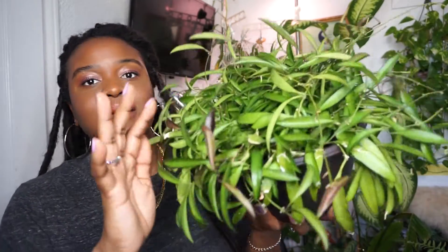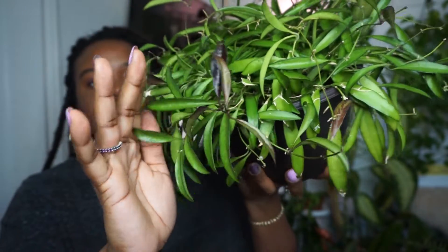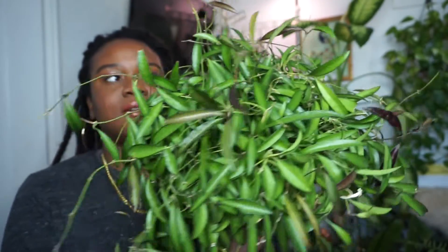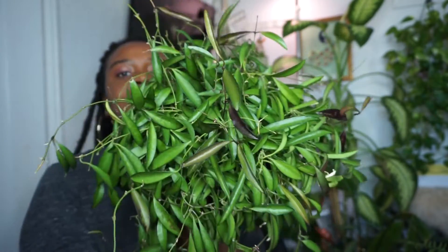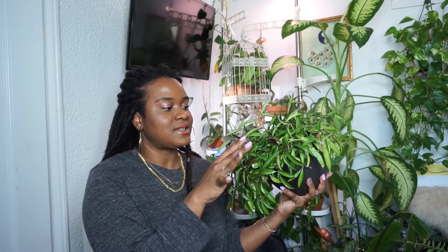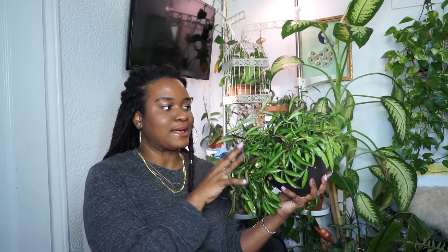The next Hoya I'm going to show you is my Hoya Wayetii. Like I mentioned, this one gets such a beautiful sun stress — look how beautiful this sun stress is. It gets this deep dark, just like violet plum eggplant color. I absolutely love this Hoya. My Hoya Wayetii is really easy going. I have three varieties of this plant, so I'll show you the next.